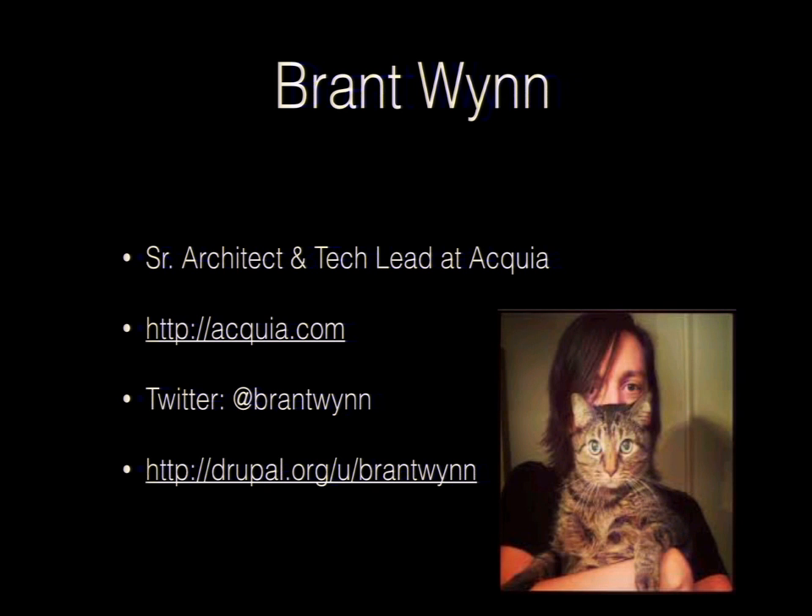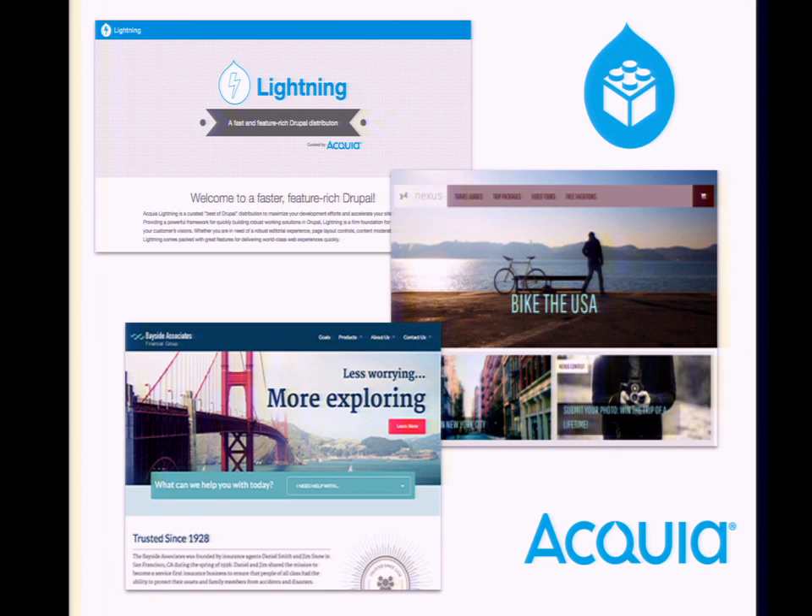I'll be quick about myself. I'm an architect and tech lead at Acquia, working in our pre-sales organization. Basically I work on a distribution called Lightning, which is a base distribution, and then on a larger project called the demo framework. We use the demo framework to compile modules from all the distributions mentioned so far, plus other things, to show people Drupal.